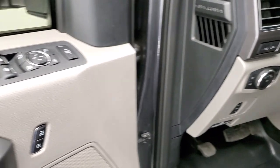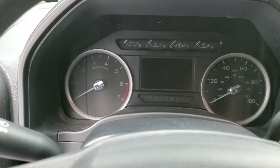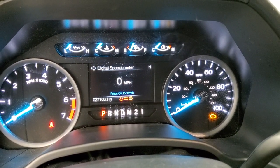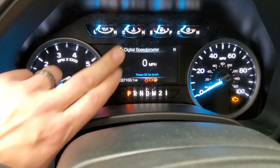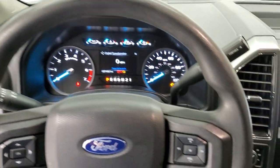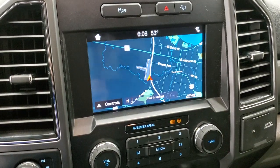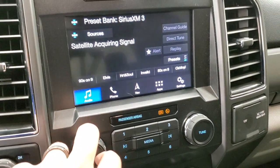You also get tilt and telescopic steering wheel, power windows, power locks, power mirrors, and your power fold and mirror controls. Inside, this one has 27,103 miles. You do get a digital speedometer and the instrument cluster is nice and clean. Cruise controls and information center controls are on the left; Bluetooth and audio controls are on the right. This one does have the 6-speed automatic transmission with optional tap shift. It does have the Sync 8-inch radio with the factory navigation system and AM, FM, and Sirius satellite radio capabilities.